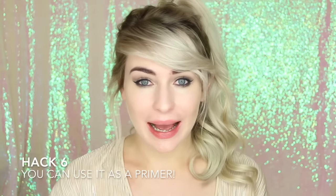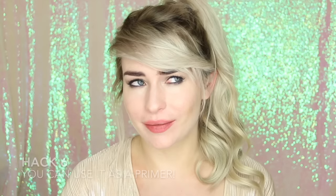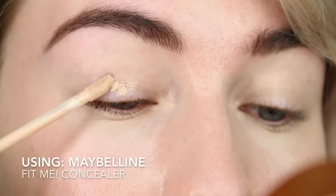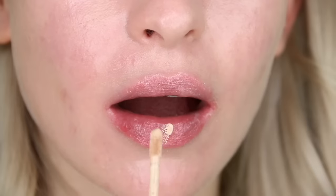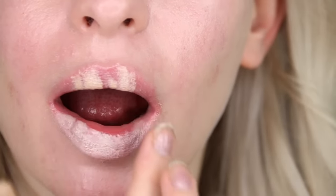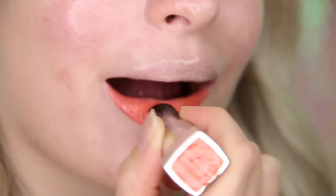Hack number six — this is a great hack because firstly it cuts down on products you need in your makeup bag, leaving more room for others, and also saves you money because you don't have to buy duplicate products. Basically, you can use your concealer to prime your eyes and your lips before applying eyeshadow and lipstick. Not only will it help the products last a lot longer on your skin, but it will also mean that the colours you apply on top pop a lot more as they have a great base to sit on.